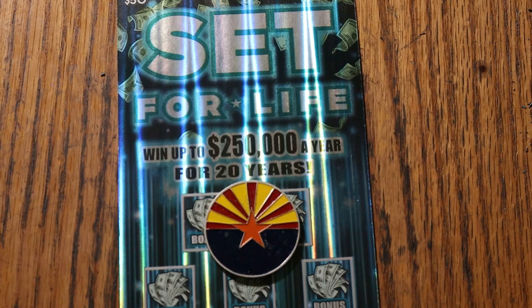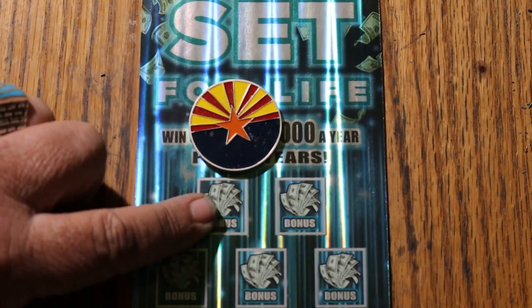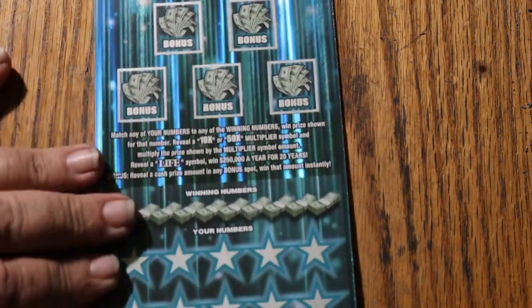It is a match-your-number game — match the winning number. Find multipliers at 10 or 50 times and win accordingly. Reveal the life symbol, win everything — life, money, tons. When you get a manual win, win all 30 prizes, or you can get a bonus with a dollar amount under one of these five items. But no guarantees on that, like everything else. Let's see if this ticket does anything today.